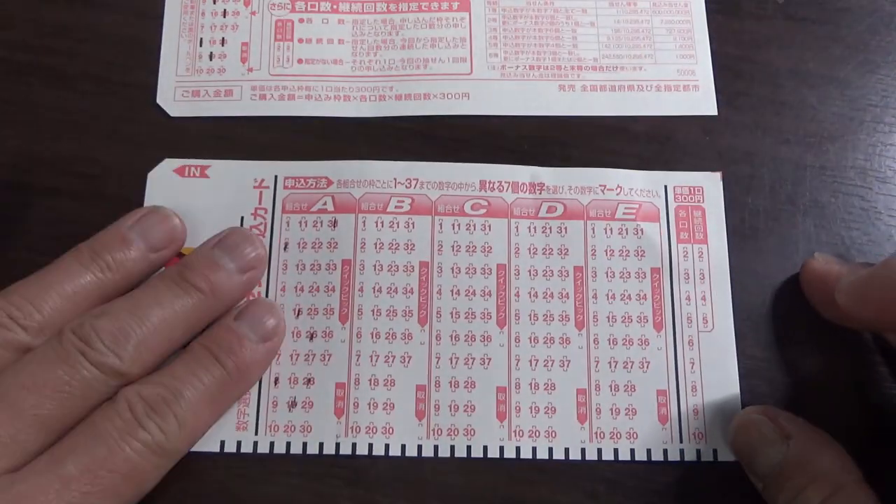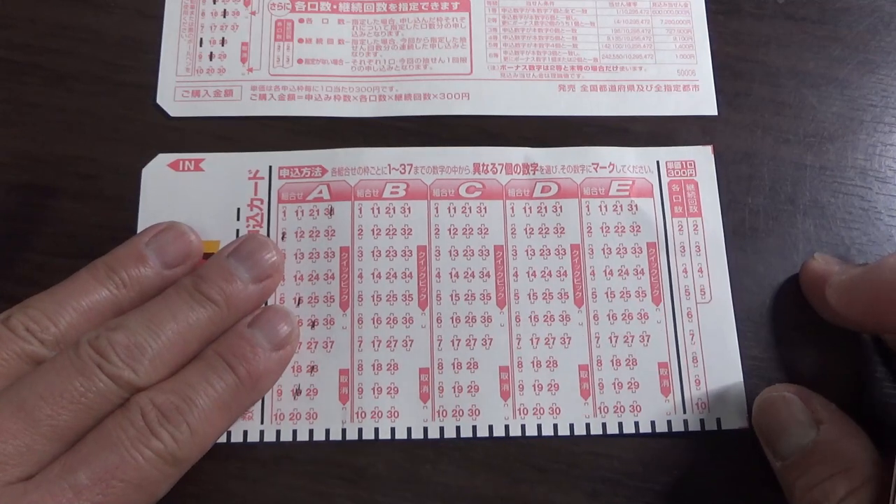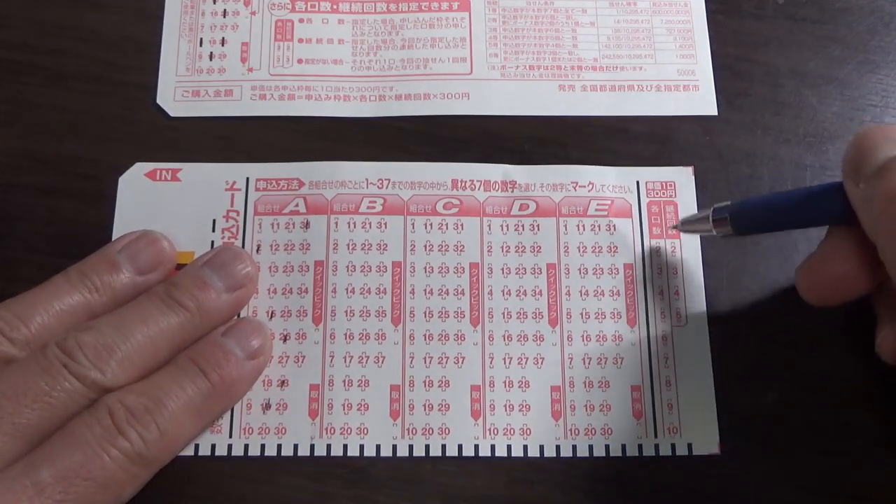Okay, so this is for one play — that is 300 yen. You don't need to mark anything here for a single play.